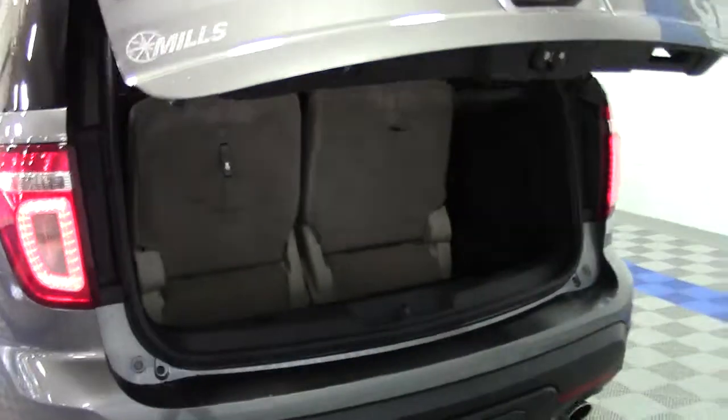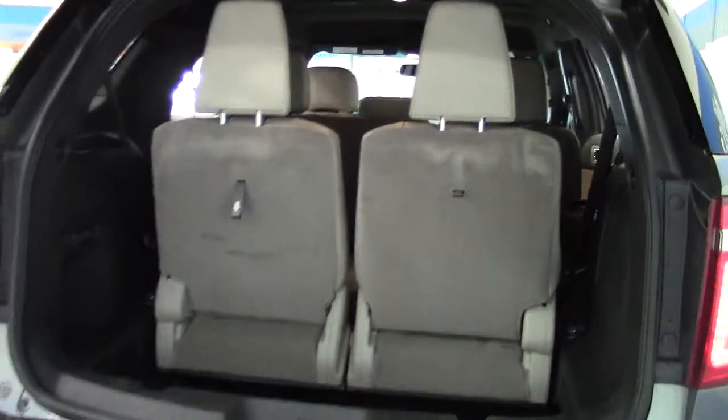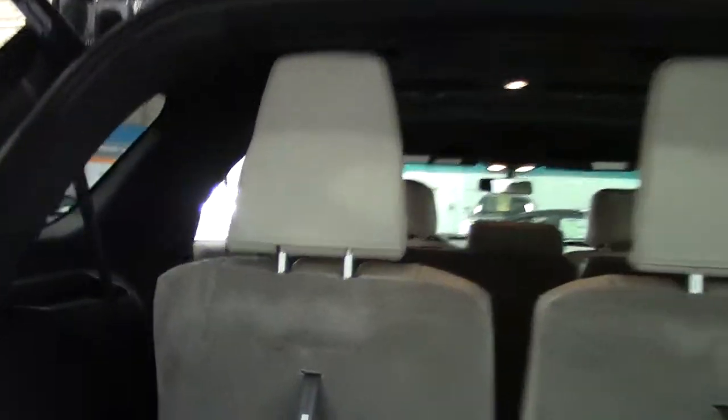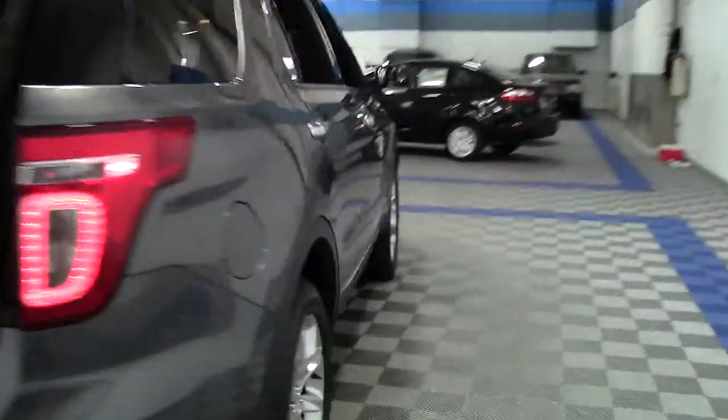Here behind the power rear liftgate, this is all it takes to get into this vehicle if you've got your hands full. There's a deep well behind the third row seats where you can store cargo, shopping purchases, and things like that — keep them from moving around or slipping around on you. If you do want to fold the third row seats down, it's got these automatic controls here, very handy and easy to do. And by the way, with both rows of seating folded, this vehicle offers 85.8 cubic feet of storage space, so it's a very flexible vehicle as well.